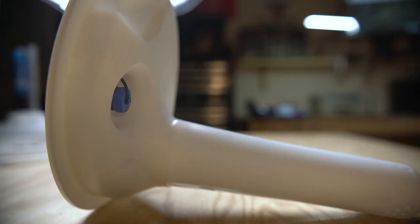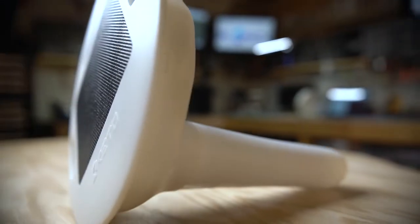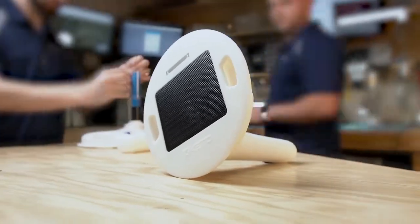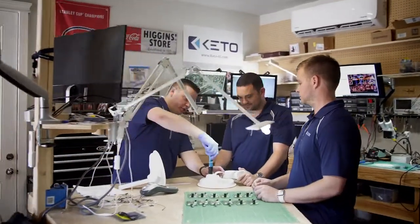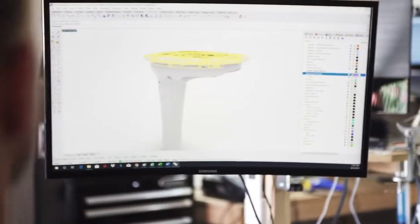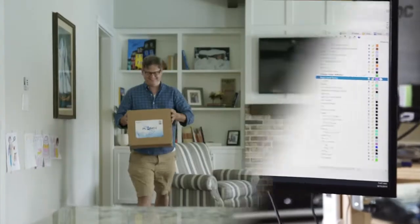With Keto, your pool tells you what it needs. We see Keto as a data company focused on water management. We are trying to change the way people interact with their pools — not only trying to save you money, but also trying to help the environment and cities with their water consumption needs.